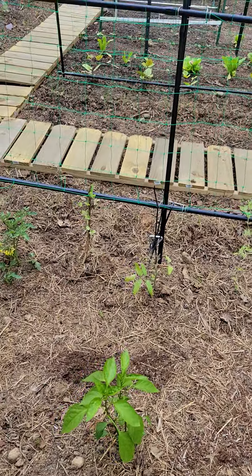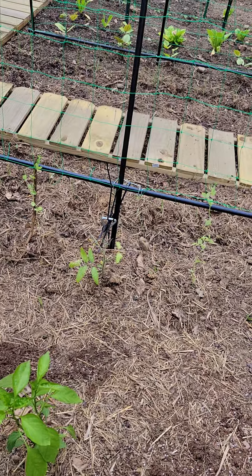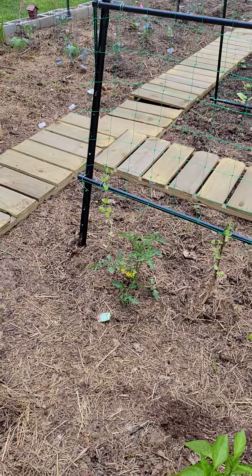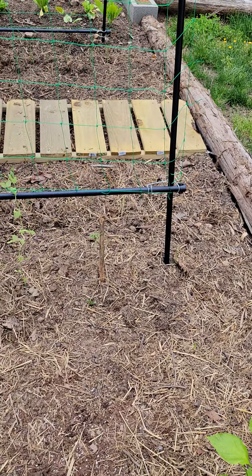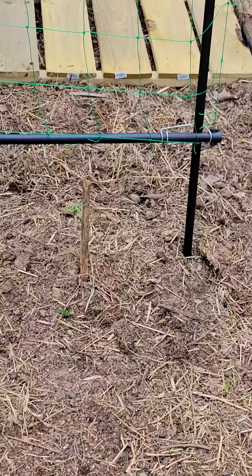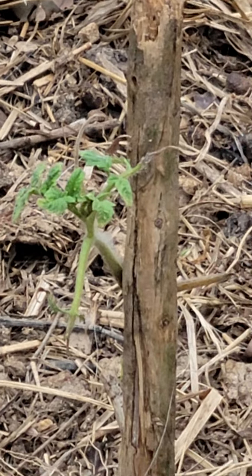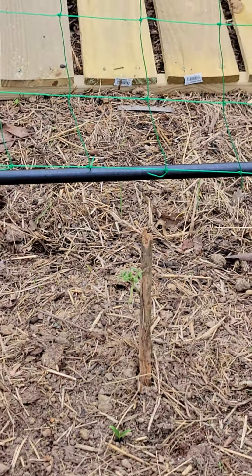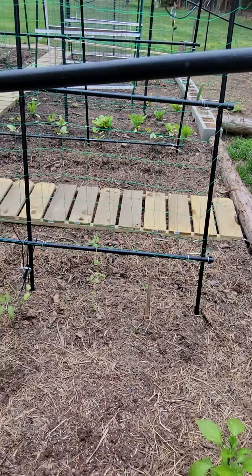The tomato plant in the middle there is Hungarian Heart — struggling big time. That's a store-bought one. And this one right here is the little guy I threw away but he started coming back. We'll see — I think it was Better Boy or Early Girl.